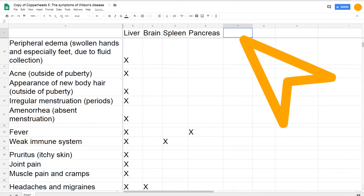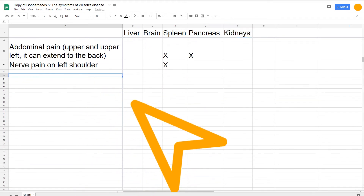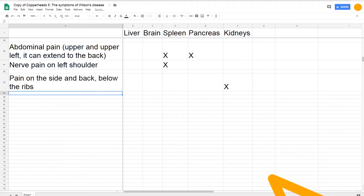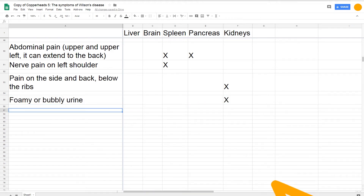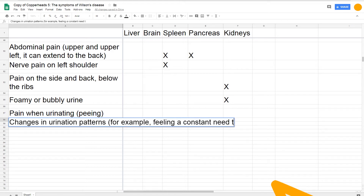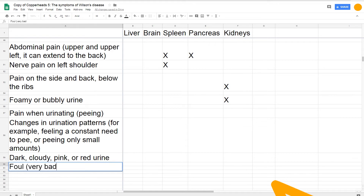Moving on to the kidneys: kidney damage can be a result of liver damage and can contribute to symptoms such as nausea and vomiting. Kidney symptoms can also result from copper deposition in the kidneys themselves. You have two kidneys, right and left, in the abdomen a bit lower than the liver, stomach, spleen, and pancreas. Pain in that area, especially towards the back, can be because of kidney damage. Damaged kidneys can put too many proteins in your urine, making it look foamy or bubbly. Wilson's disease can also cause kidney stones — small mineral crystals inside the kidneys — whose symptoms include pain when you pee, feeling like you need to pee all the time, peeing small amounts, dark pink or red pee, and pee that smells really bad.